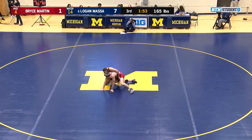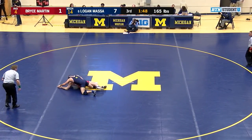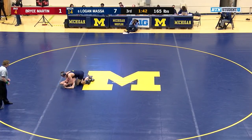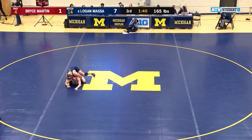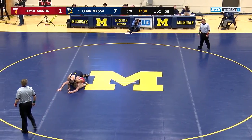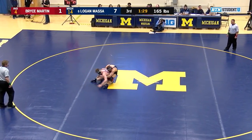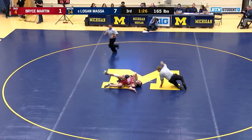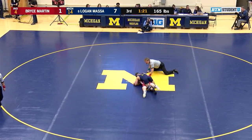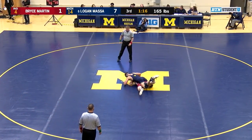Martin likes to go down in the third period. Massa building riding time — he's up over a minute 30 now and leads 7-1. Massa is very heavy on those hips when he sprawls, puts a lot of weight on his opponents when he's on top, great body position. Massa's applying pressure from all positions, looking claw suck-back. Got a swipe, he gets a one count. Indiana coaches were looking for a defensive fall there, but no near fall, no defensive fall — just a lot of fun action here.